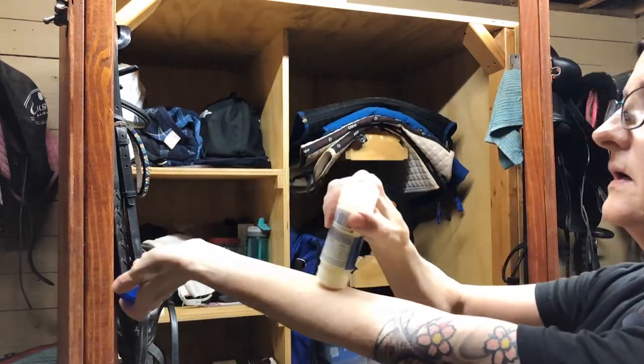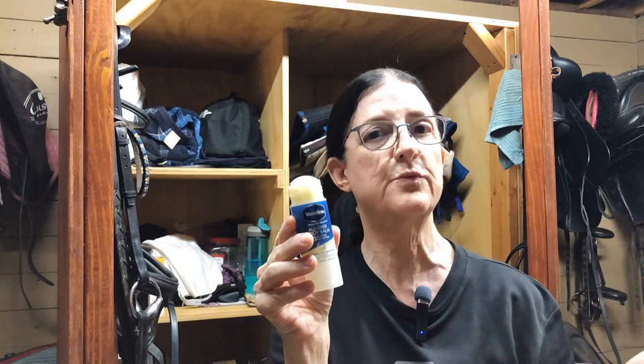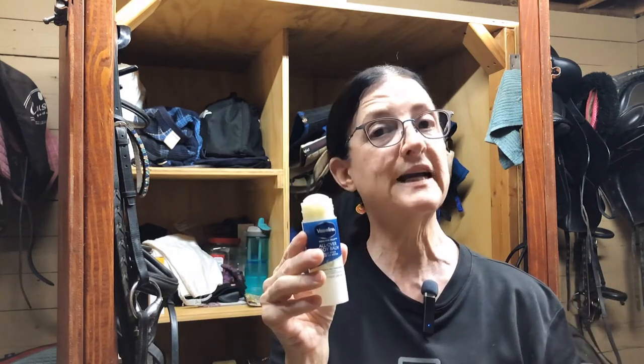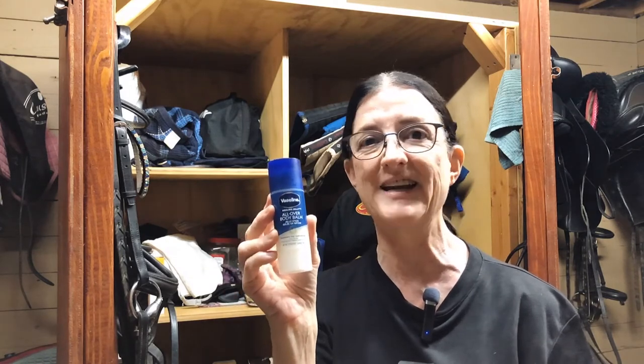You simply roll it on the area that you need. I've tried it now three days in a row riding and I did not get chafed — this has worked really well. I'm going to link all of the products below that I'm talking about. Vaseline is very inexpensive and I highly recommend trying this.